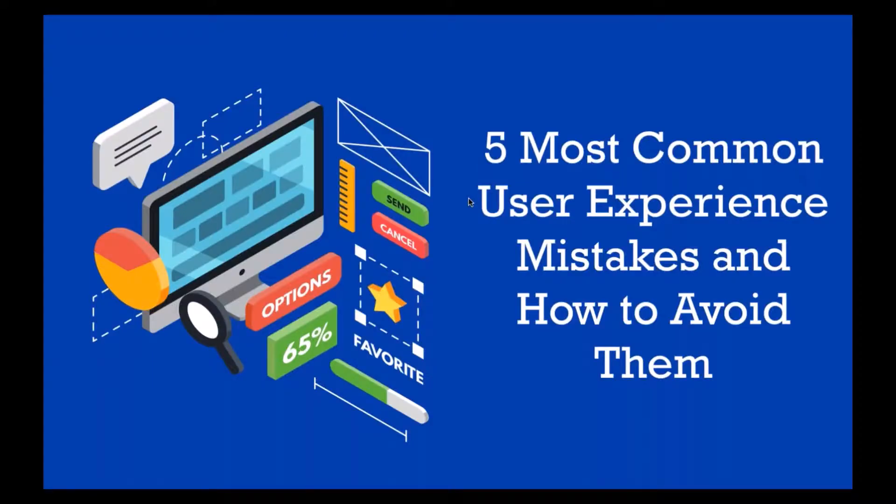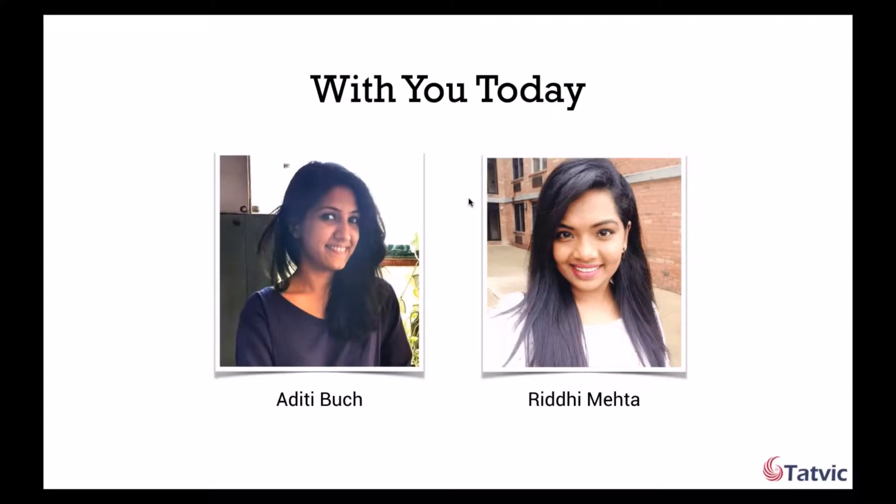Welcome everyone. Thank you for joining us in today's webinar. My name is Aditi and I am the Ambassador of Buzz at TATWIC Analytics. To give you a brief introduction of what TATWIC is and what we do, we are an authorized Google Partner for reselling Google Analytics 360 license and we are also one of the leading providers of data analytics solutions and consulting for SMEs and large enterprises. Today, this webinar on five most common user experience mistakes and how to avoid them shall be presented by our UX expert, Riddhi Mehta.